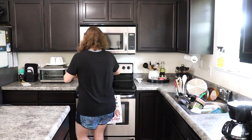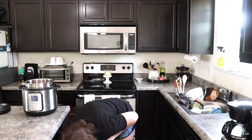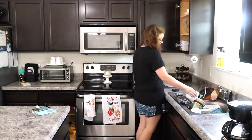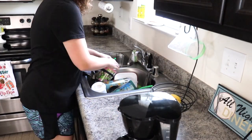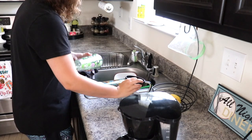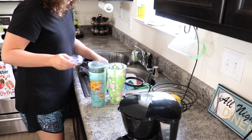My next room is the kitchen where I will just start off by putting away all of the clean dishes. Once I've put away all of the clean dishes, I will start on the dirty dishes by rinsing them out and then putting any that I like to put in our dishwasher into the dishwasher.